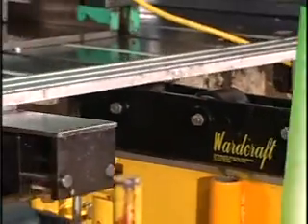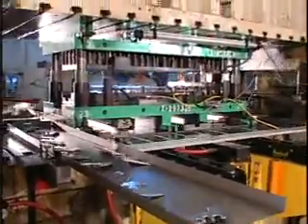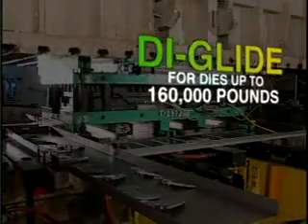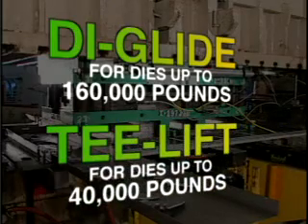Along with these proven benefits, the Wardcraft system also gives stampers quiet and safe operation with low maintenance and easy operation and installation. The Wardcraft line of products can handle any of your quick die changing needs with either the DieGlide Heavy Duty Pneumatic Die Lifting System for dies up to 160,000 pounds or the T-Lift Pneumatic System for dies up to 40,000 pounds.